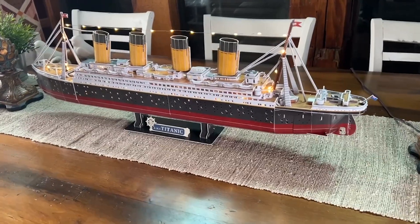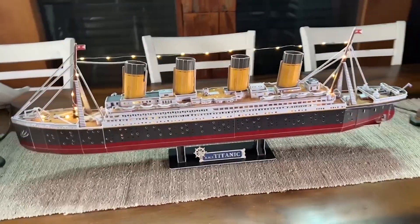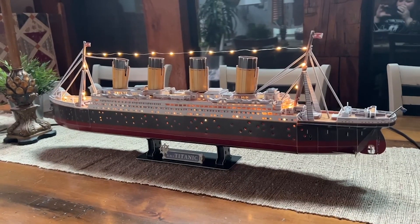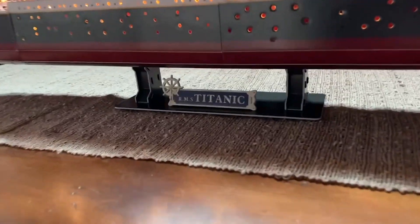The icing on the cake is the LED lights. It really just makes the boat come to life and I think it would be really cool just to display — it looks incredible on our table. It's a show-stopping piece, a great centerpiece for your table.